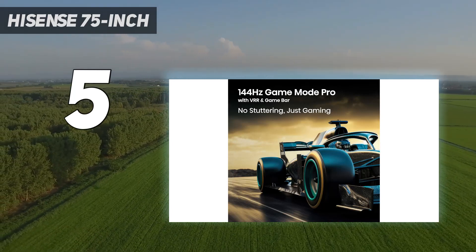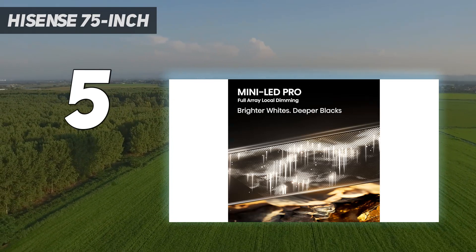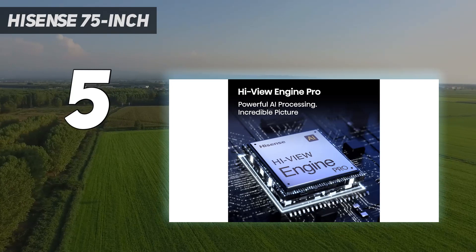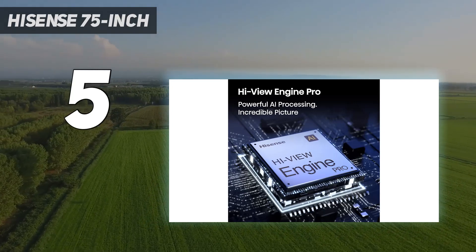It also supports Dolby Vision gaming for those with an Xbox Series X or S. Unfortunately, its viewing angle is very narrow, so it's not the best choice to play party games with a big group.